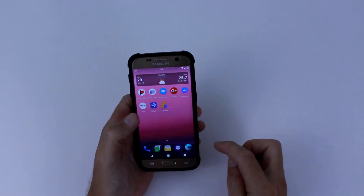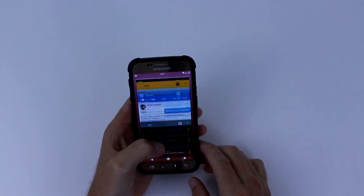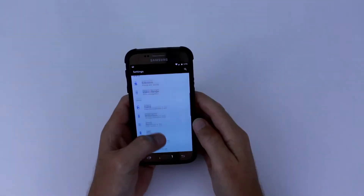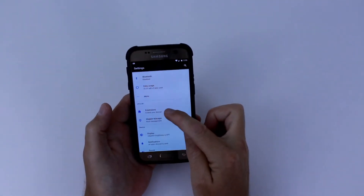Number 2 on my list of top 5 custom ROMs for the Galaxy S7 is AOSP Extended ROM. This thing absolutely flies — not a single problem with it. I had no forced closes, no bugs, no errors. The camera worked fine, GPS worked fine, Wi-Fi — everything was super smooth, super fast and bug free.